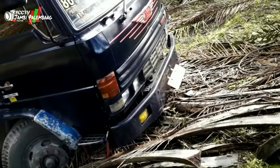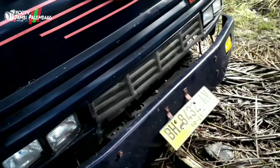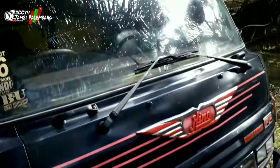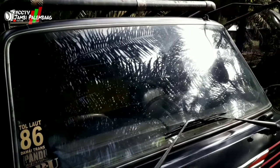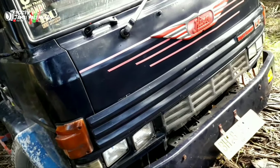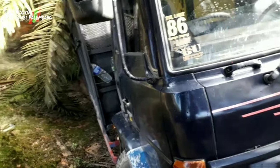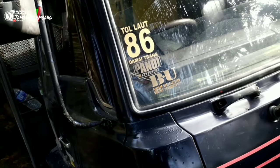Kita mau melihat pelatnya ya — pelatnya BH 8432. Dan ini kondisi mobilnya. Sepertinya ini Super Ager, nggak tahu tahun berapa. Ada komunitasnya, Dumai Trans — ada nomor HP-nya juga.